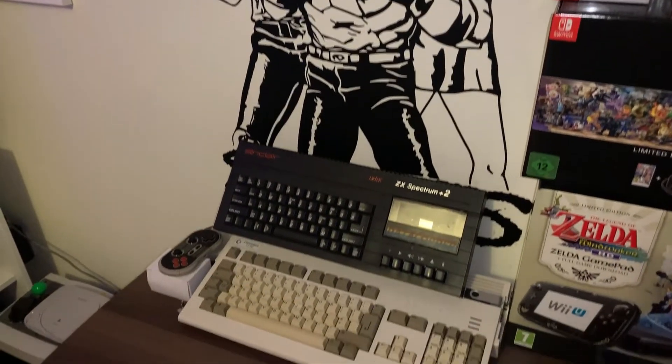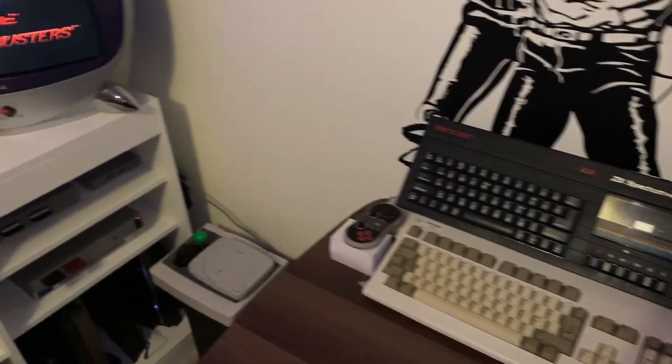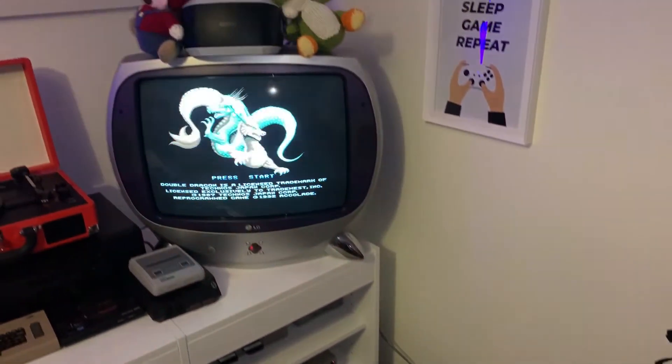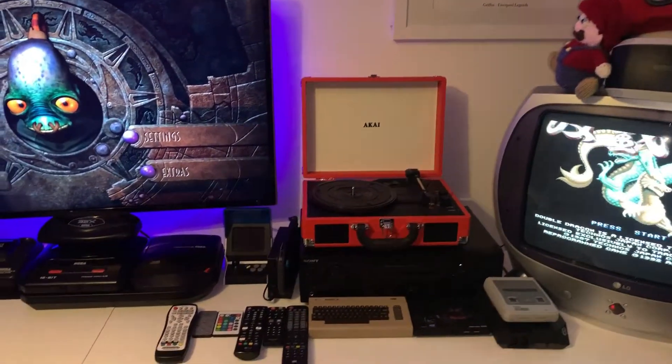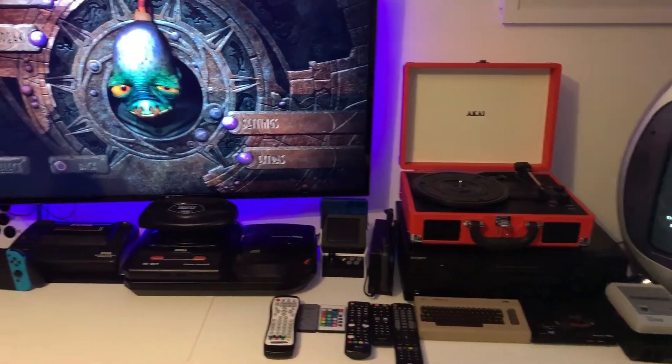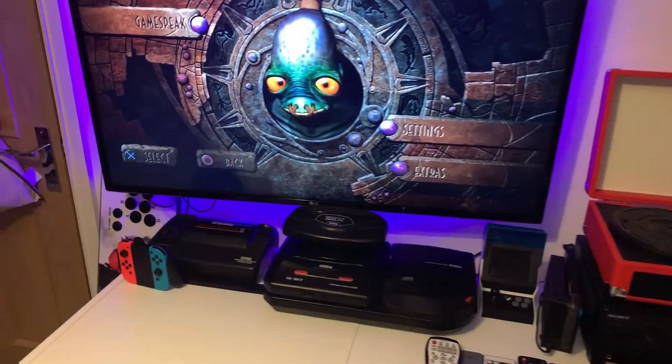He's got a Spectrum Plus 2A, some Amigas, a nice LG CRT. He's into his records — he's been picking up a lot of records lately and he's just fixed that record player actually!